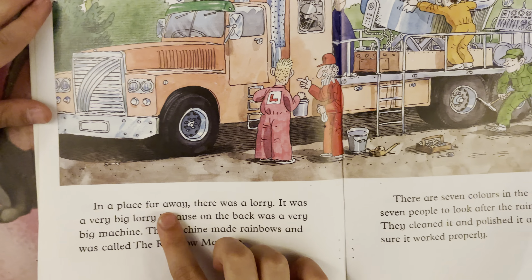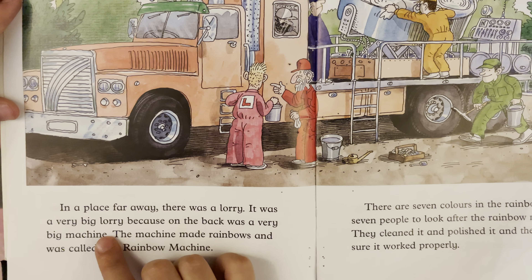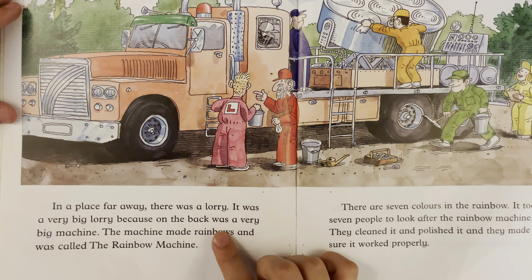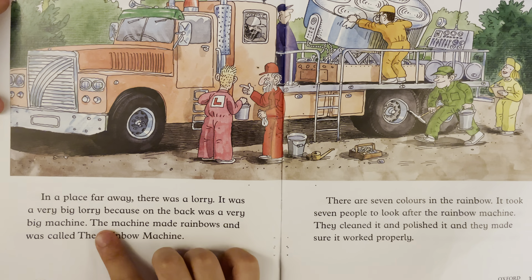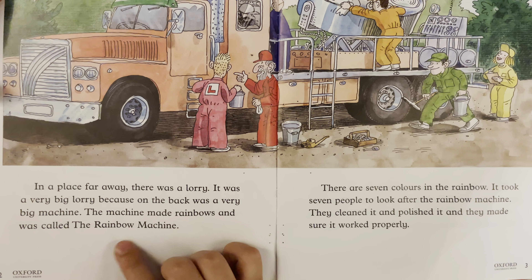In a place far away, there was a lorry. It was a very big lorry, because on the back was a very big machine. The machine made rainbows and was called the Rainbow Machine.